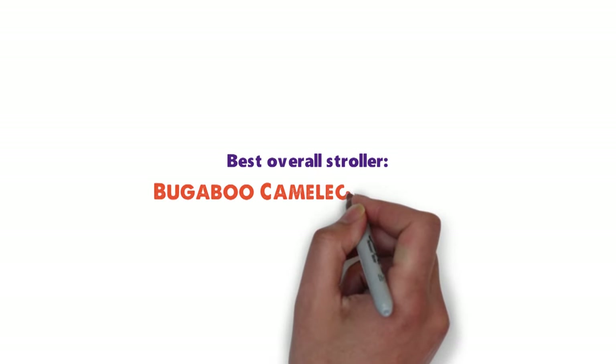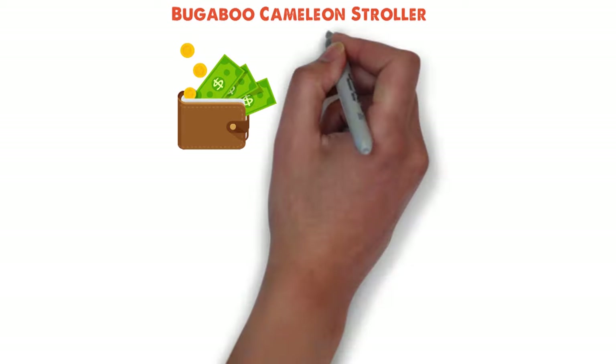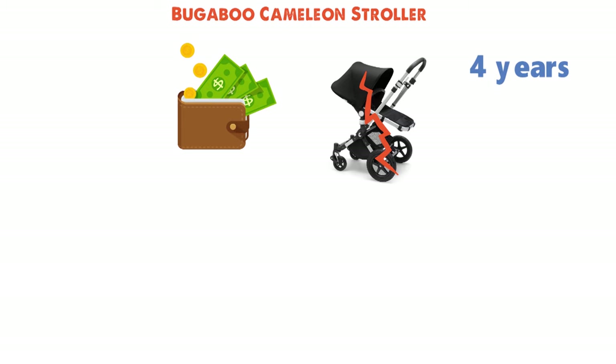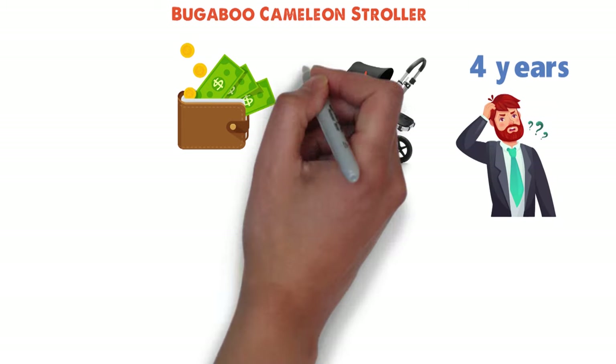Starting off with the best overall stroller, we have the Bugaboo Chameleon Stroller. Yes, the Bugaboo Chameleon Stroller is very expensive, but when our Bugaboo Chameleon finally broke after exactly 4 years of almost daily use, guess what stroller we bought to replace it? Another Bugaboo.